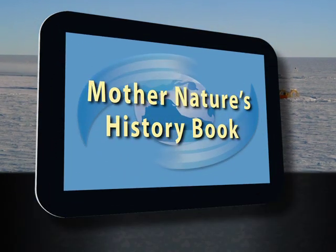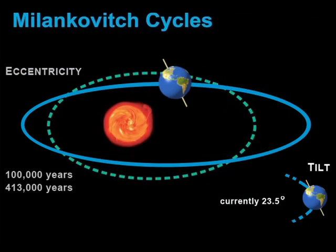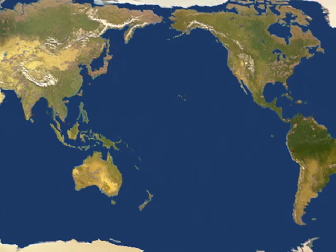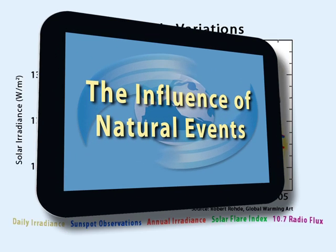How about Mother Nature's History Book, which examines our climate history and the influence of the planetary cycles? Volcanic eruptions, El Niño and La Niña, and sunspots come under the spotlight in the Influence of Natural Events.